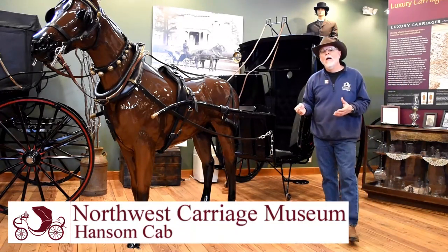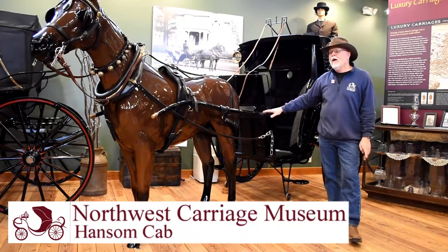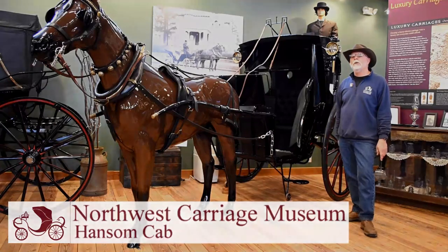That's how you tell him where you want to go and where he collects the fare at the end of the ride. So this is our Hansom cab, designed by Joseph Hansom, a British architect back in the late 1700s. Beautiful, beautiful vehicle.